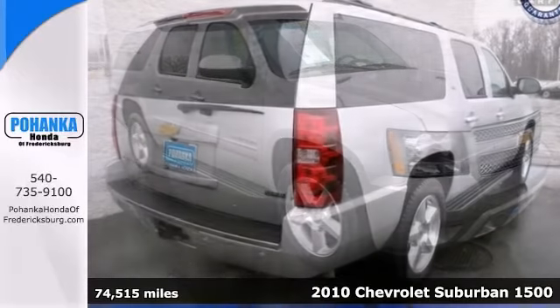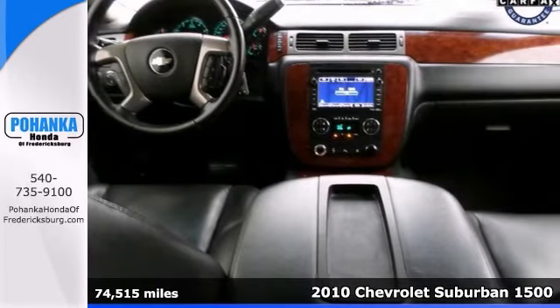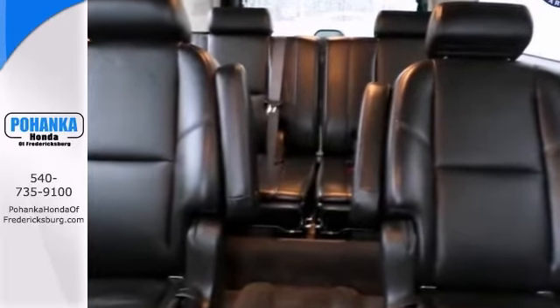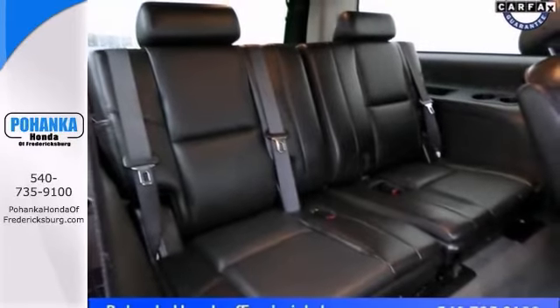Here's a 2010 Chevrolet Suburban 1500 with four-wheel drive and a navigation system. When was the last time you smiled as you turned the ignition key? Well, smile again with this stunning SUV. Life may be full of disappointments, but at least this superb Chevrolet will always get you there and never let you down. Come take a look today.